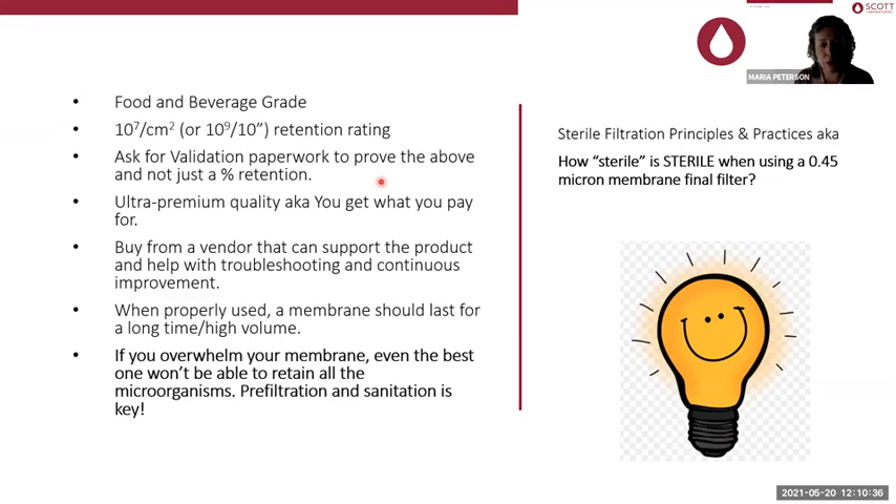Go for ultra premium quality because you really get what you pay for. This is one of those steps you can't skimp on. If you buy ultra premium quality, your throughput is going to be fantastic if you do all the other things we're going to go through. If you calculate the dollar spent on media versus the throughput you got, versus buying an inexpensive cartridge and throwing it out every time, you'll see it makes a lot of sense where pleating technology has been done right.